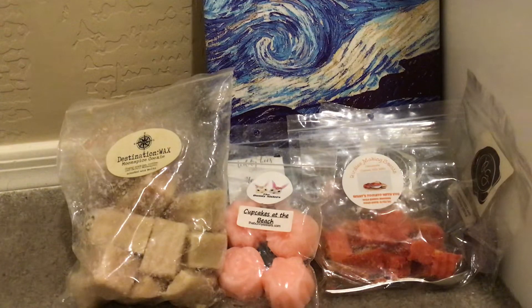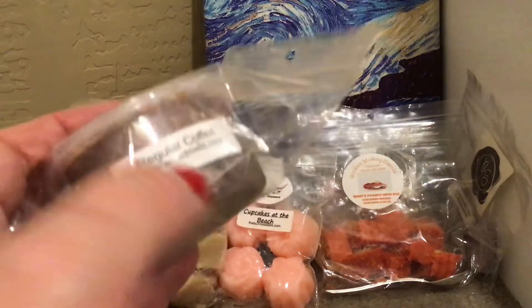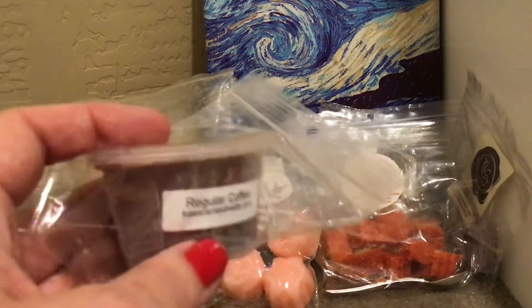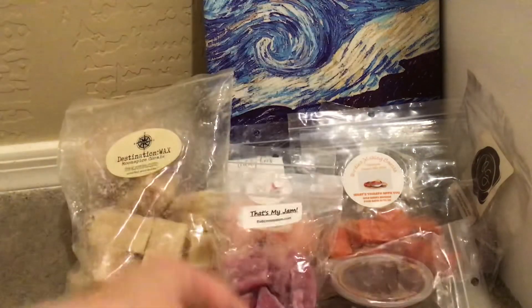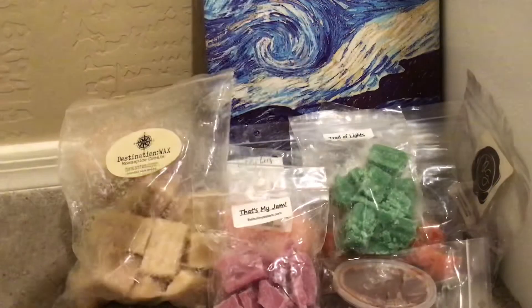From Kay Scents, this is her regular coffee — the lid was a little split so I bagged it. This is what used to be her Cuban Coffee, Coffee Cubano, but it's regular coffee now. It's good! From the Bunny Sisters, I have That's My Jam, which I think is Blackberry — this was in a cute shape so I chopped it all up. Another one from the Bunny Sisters is Trail of Lights. My nose is so off, but you guys will hear about it after I melt.